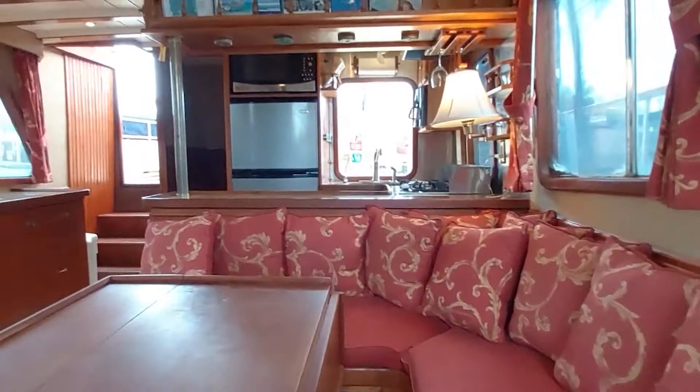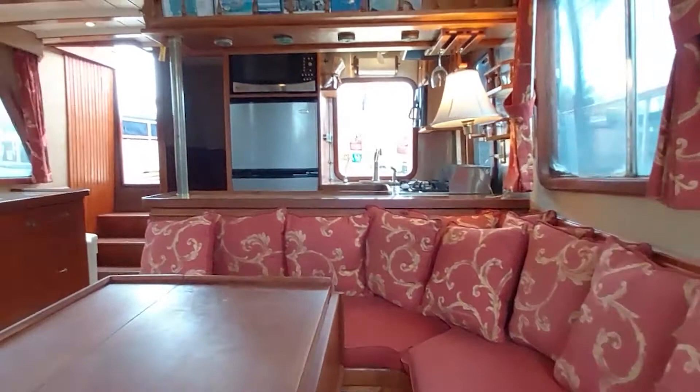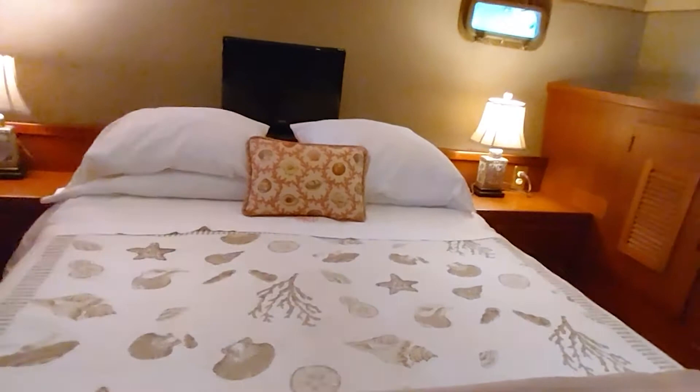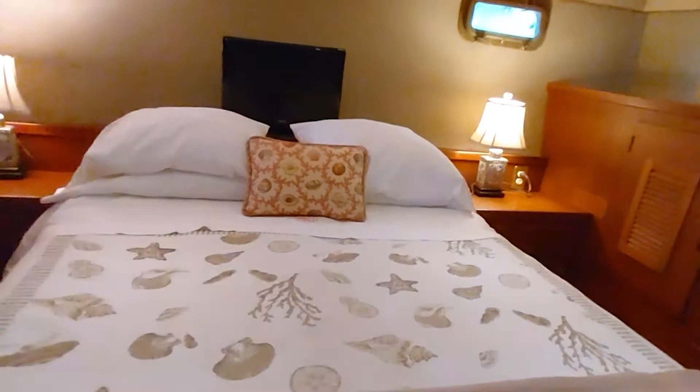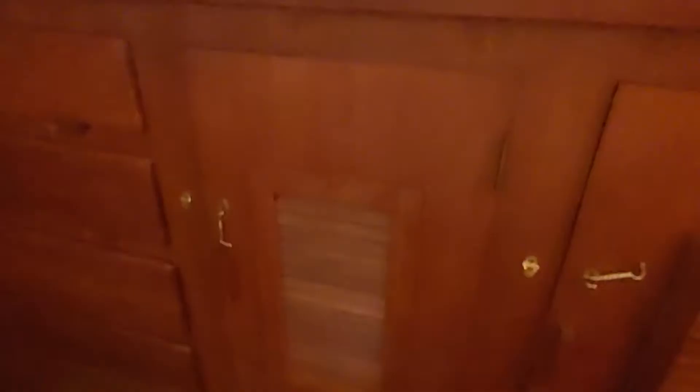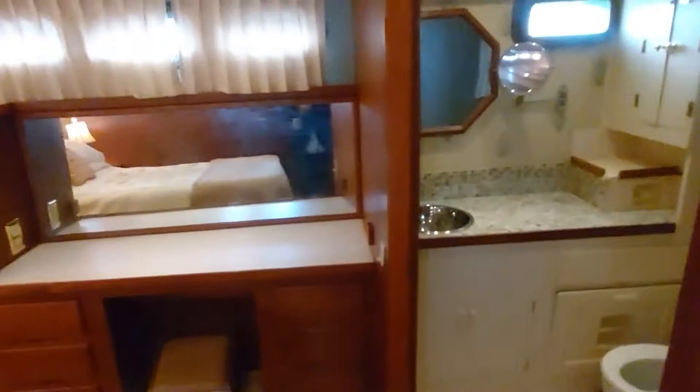We're back in the salon, on our way to the large master cabin — down about four steps. We have a walk-around queen bed, nice lamps, a little TV, opening ports all the way around, lots of storage with drawers and cupboards, and a nice little desk or vanity area with hanging lockers.